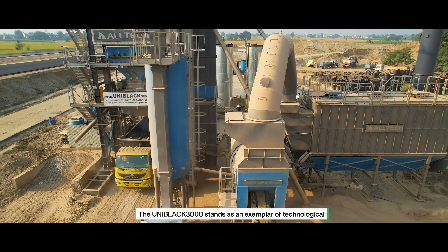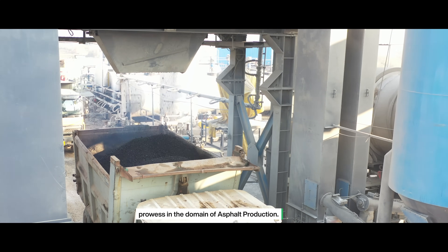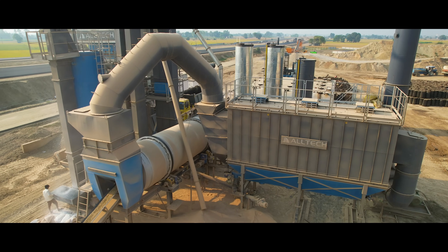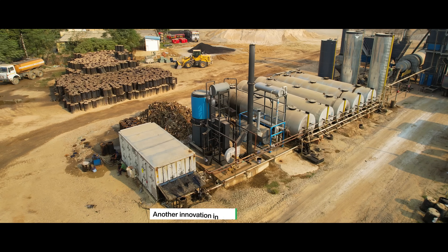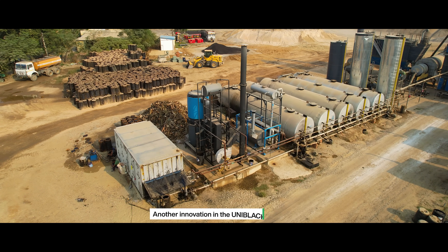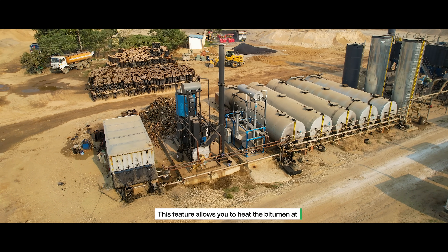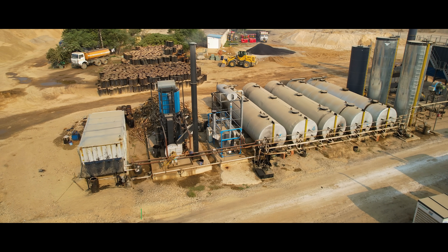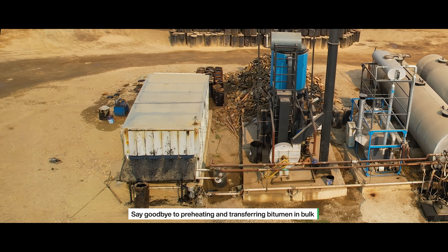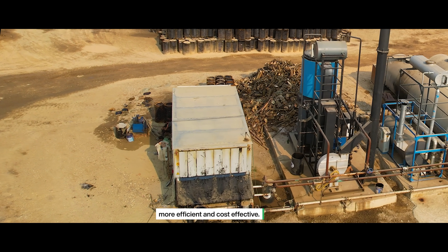The Uniblack 3000 stands as an exemplar of technological prowess in the domain of asphalt production. Another innovation is the inclusion of a bitumen drum decanter. This feature allows you to heat the bitumen at the construction site and use it directly in the asphalt plant. Say goodbye to preheating and transferring bitumen in bulk — this streamlined process makes your operations more efficient and cost-effective.